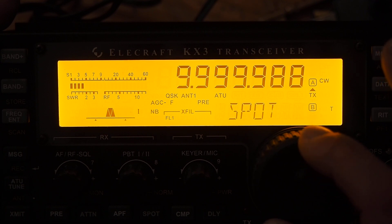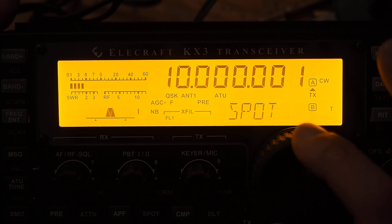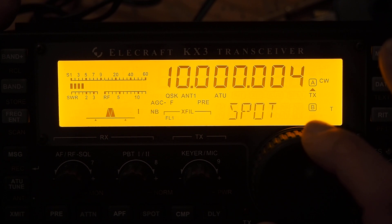And if I come up towards frequency, we should hear the beat frequency drop. There it is. Now that's about right, and that's incredibly accurate.